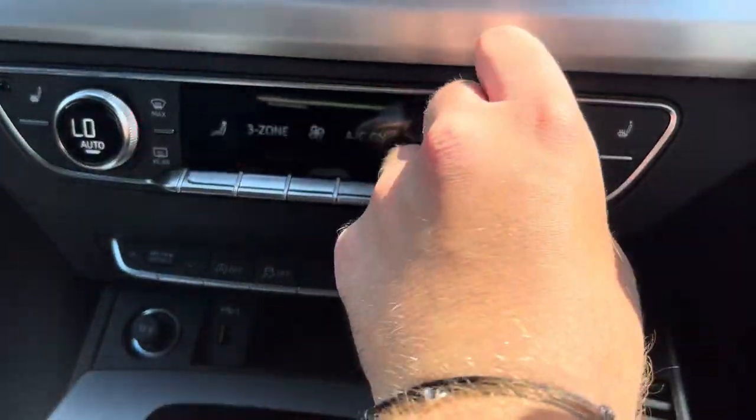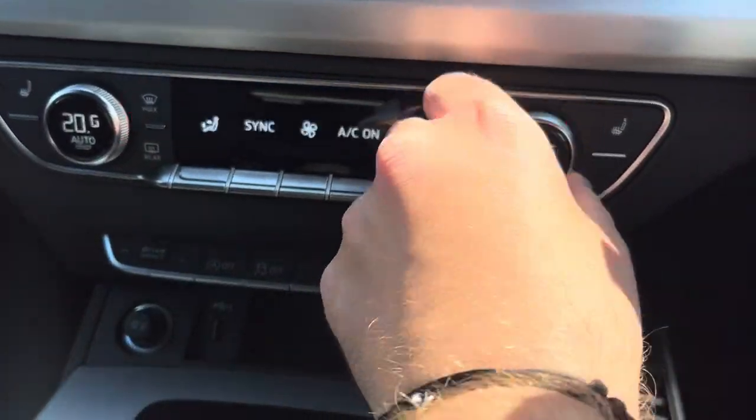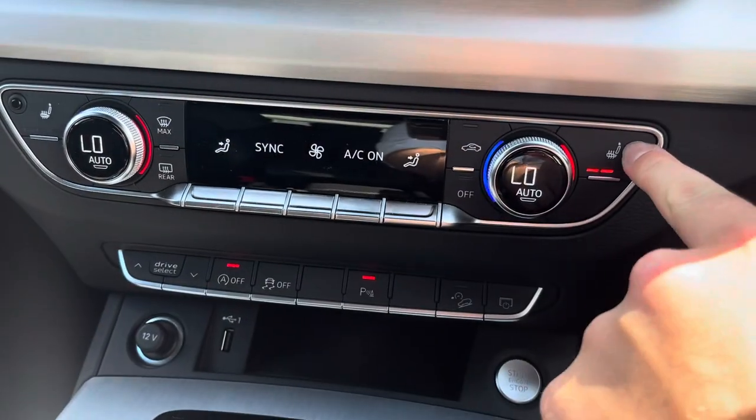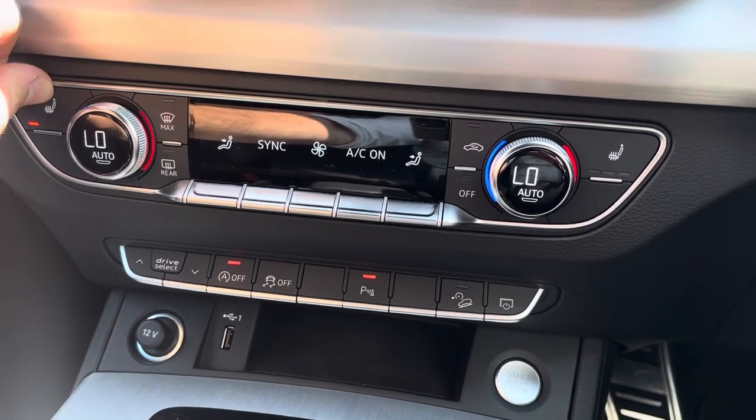With the dual-zone climate control, both driver and passenger can be at different temperatures or synchronised if you're in the car on your own, and both front seats have three levels of heat to them which is perfect for those cold winter mornings.